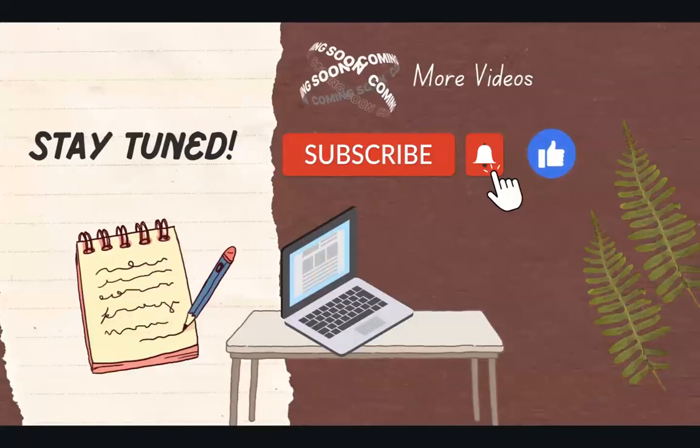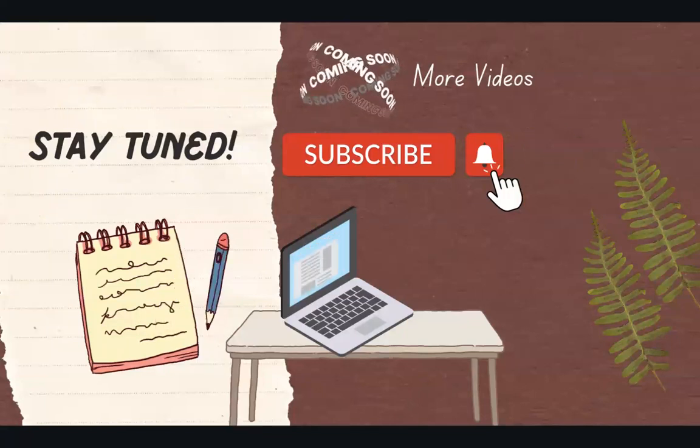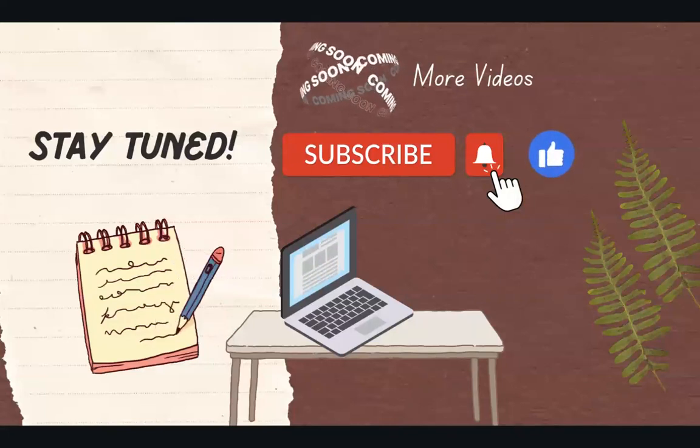Well, that's it for today. We learned so much about Fort Matanzas. Make sure to stay tuned because I have more videos coming soon. Make sure to like and subscribe to my channel, and I'll see you all next time. Bye!